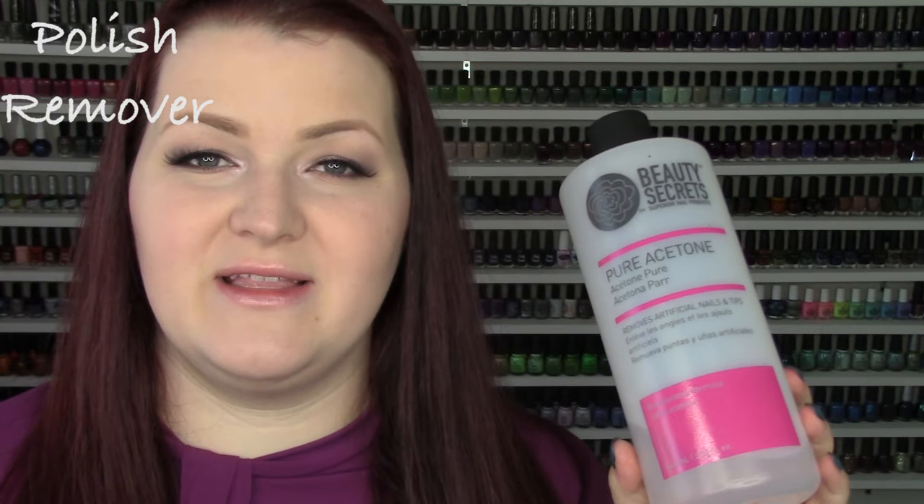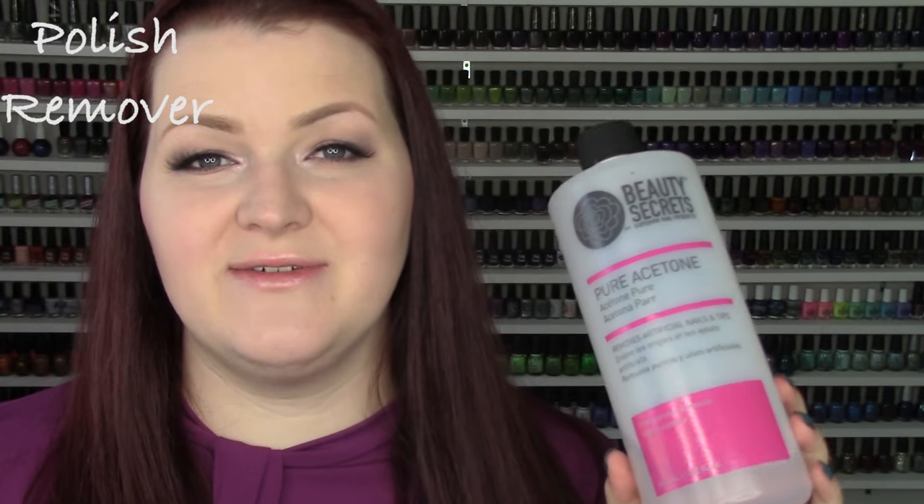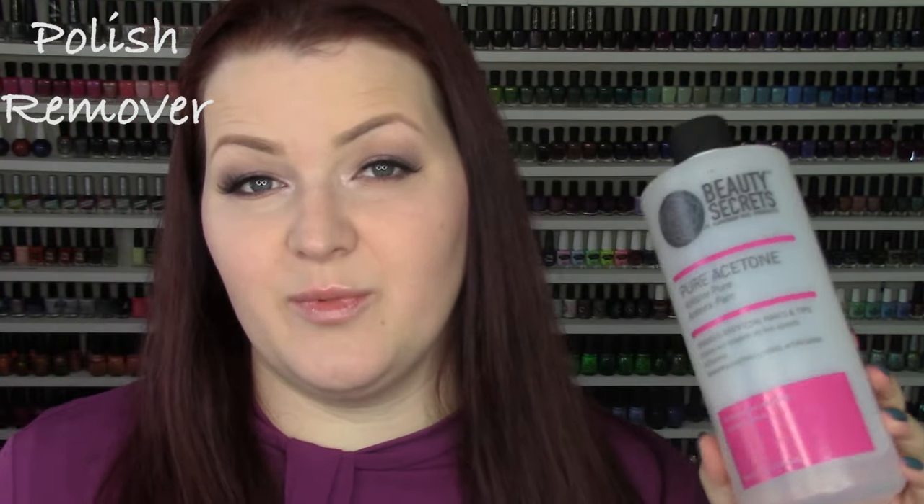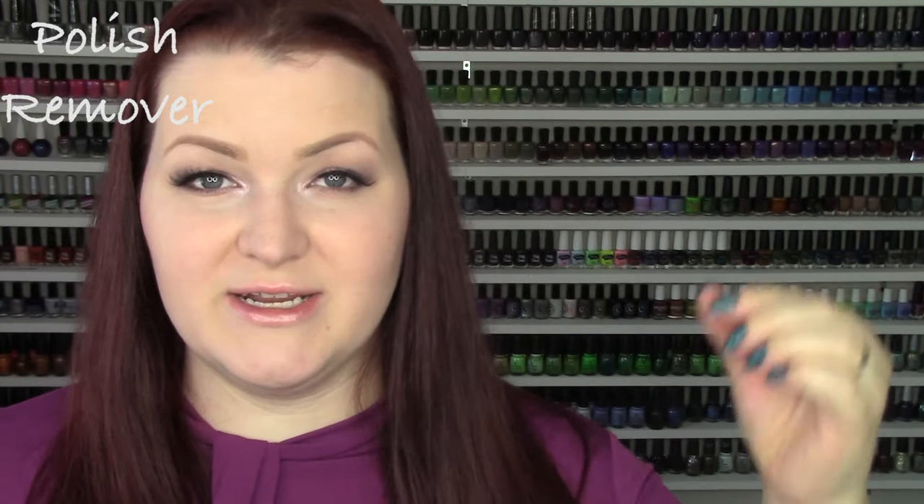Yes, pure acetone will dry your cuticles out, and that's why you make sure to wash your hands every time after painting your nails and use lots of cuticle oil. But it's what's best for cleanup work with that little brush I showed you. I have used the Zoya remover and I like it — it's just more expensive. The pump bottle I don't like though — every time I use that pump bottle, it goes everywhere.